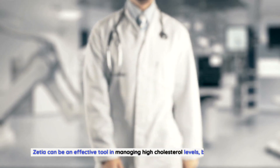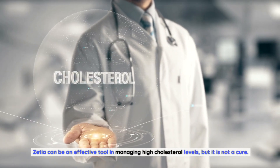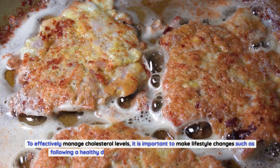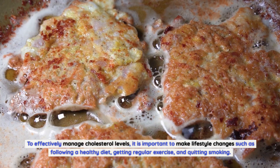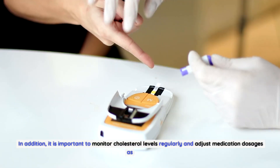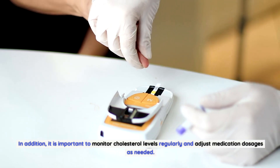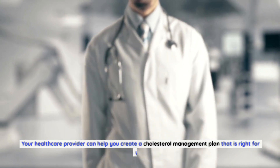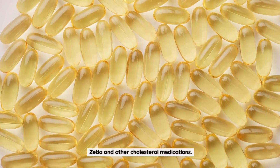Zetia can be an effective tool in managing high cholesterol levels, but it is not a cure. To effectively manage cholesterol, it is important to make lifestyle changes such as following a healthy diet, getting regular exercise, and quitting smoking. It is also important to monitor cholesterol levels regularly and adjust medication dosages as needed. Your healthcare provider can help you create a cholesterol management plan that is right for you.